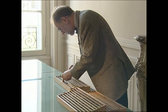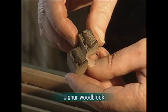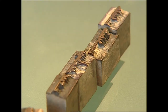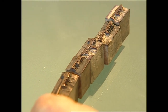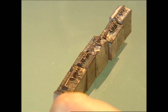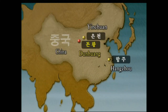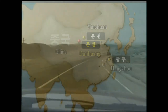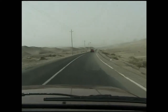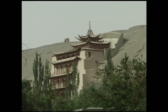The Guimet Museum in Paris houses wood types used by a minority ethnic people of China called the Uyghurs, who made their own Uyghur script. The Uyghur wood types were found in Dunhuang, which is geographically close to Yinchuan, the capital of Western Xia. During the time of Western Xia, Dunhuang was under Western Xia's rule. The Chinese academic world believes that the Uyghur wood type was influenced by the Western Xia wood types.